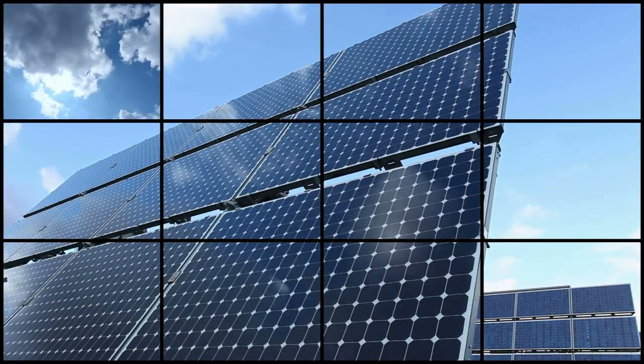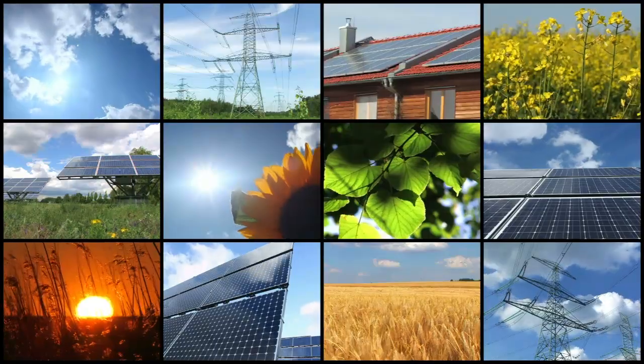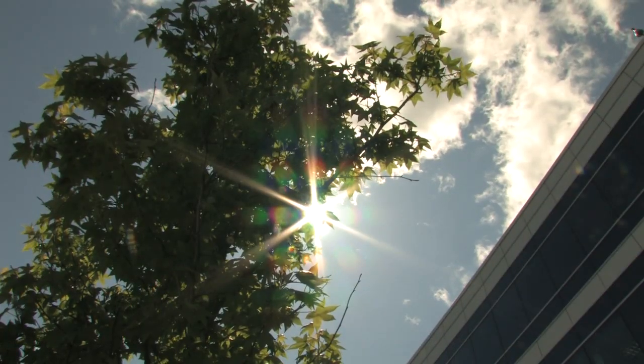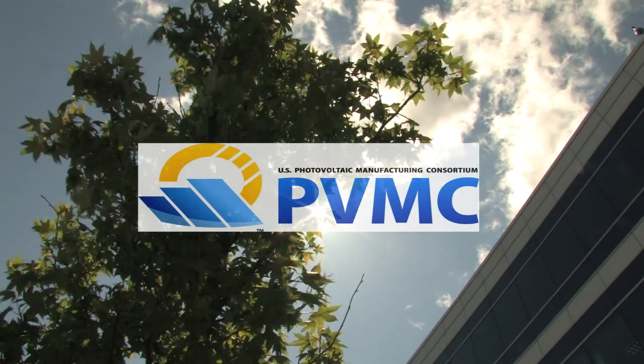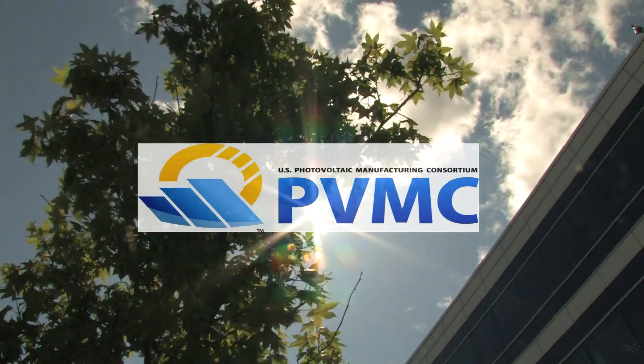We have put together a consortium — the Photovoltaic Manufacturing Consortium — to focus on next generation thin film innovation on everything from PV modules to balance of system in order to